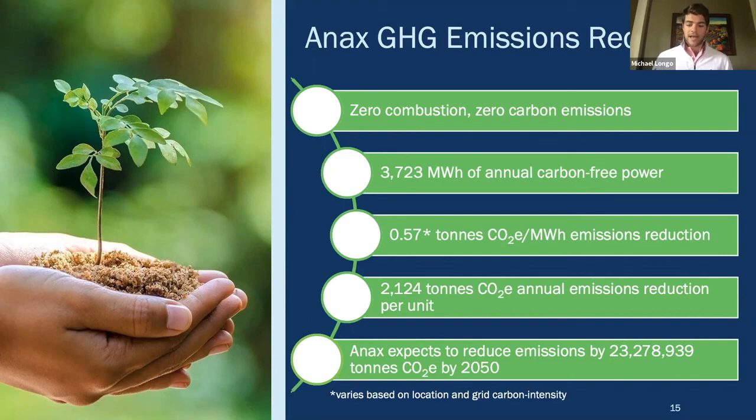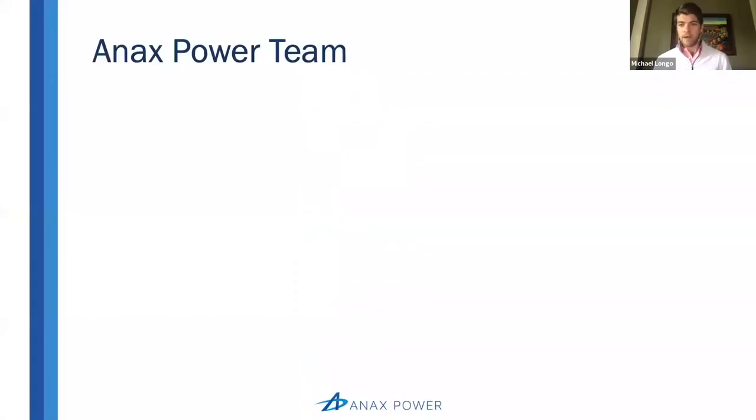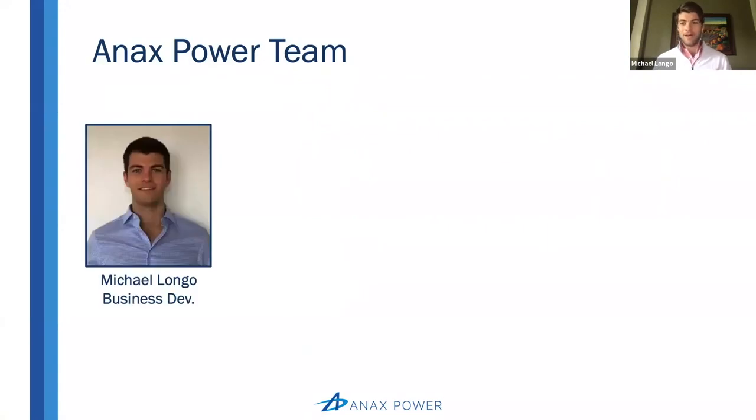The last thing we'll finish up on is the Annex Power team. I'm Michael Longo in business development; I come from a background in management consulting where I worked with Fortune 500 companies like Exxon, Sobic, and some others that make up Annex's target market.